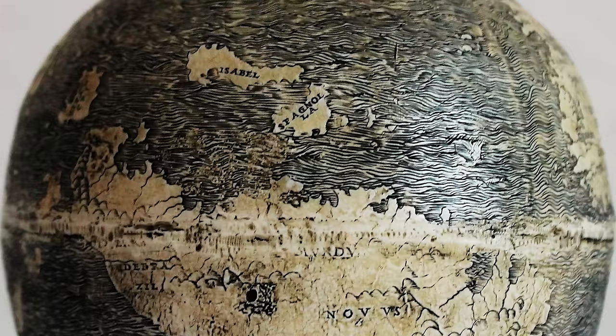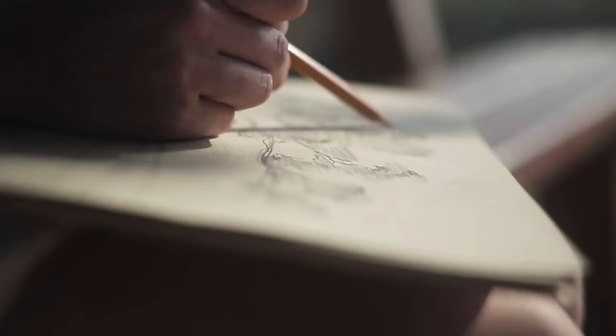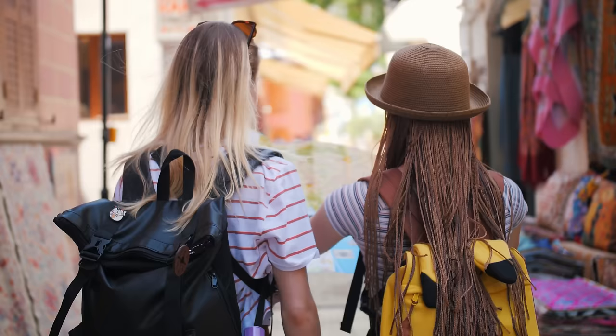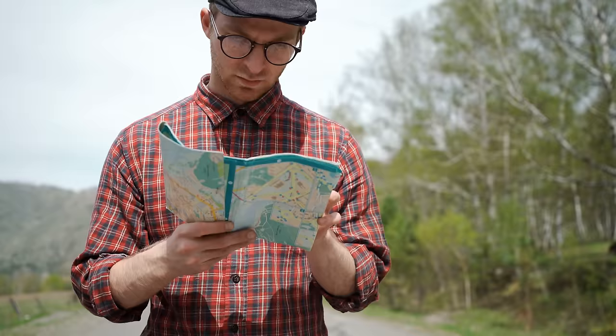Most of the important bits are included, but the exact shape and position of pretty much everywhere is, to put it mildly, a bit rubbish. Try drawing a map of the world from memory with your eyes closed, and you'll probably end up closer to the real thing than Leonardo did on this occasion — but we can hardly blame him given the time period.